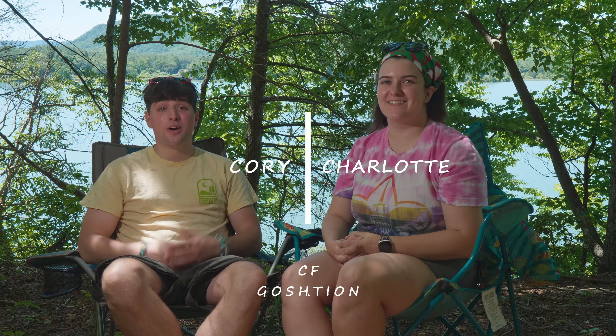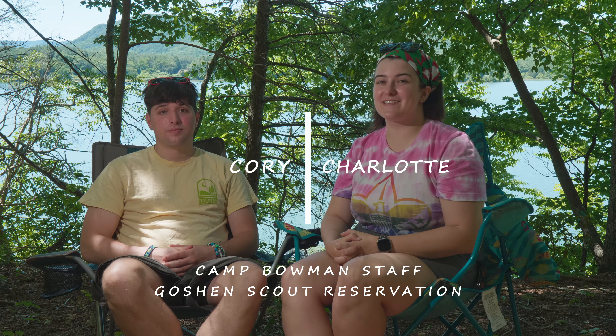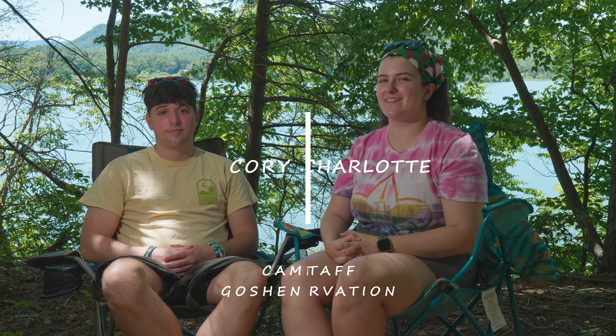Hi, I'm Charlotte. And I'm Cory. And we're here to tell you the things that you might have forgotten from your packing list.